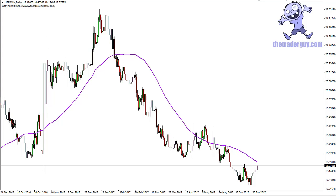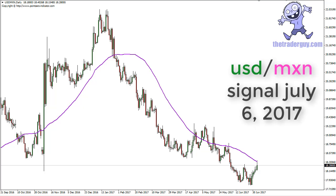Hey, this is Chris from TheTraderGuide.com taking a look at July 6th. The US dollar Mexican peso is an interesting trade — as you can see, we've been in a nice downtrend for some time.